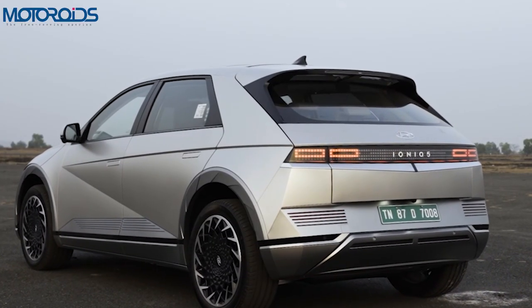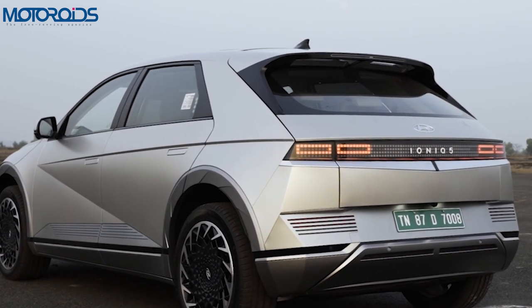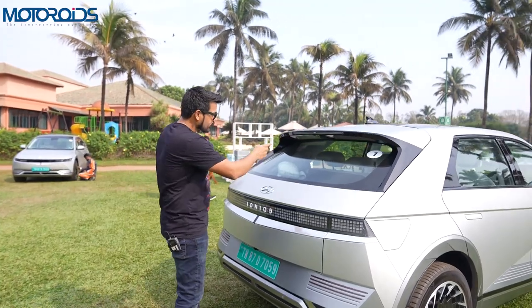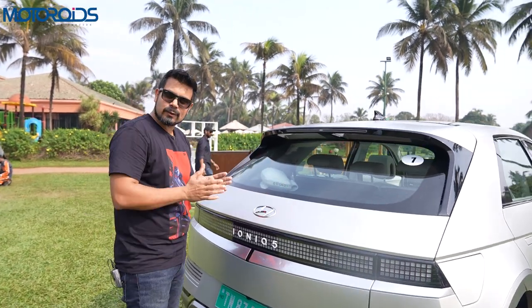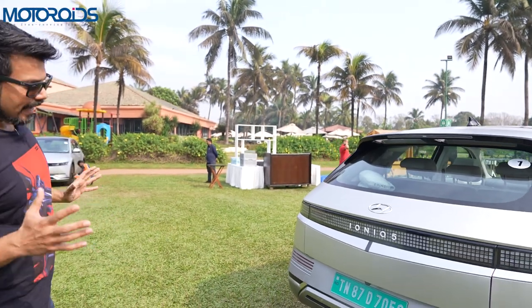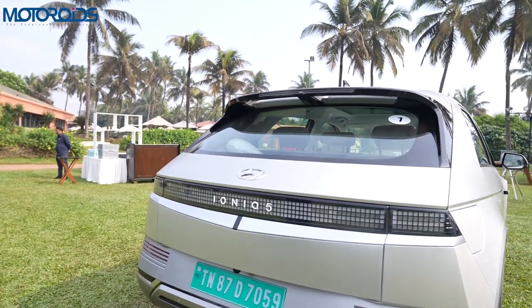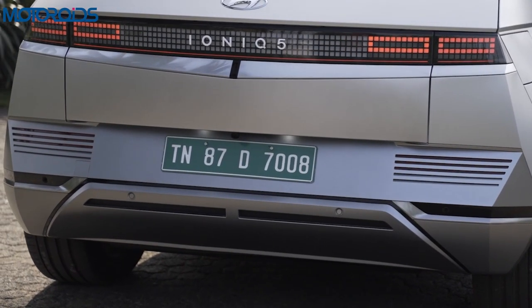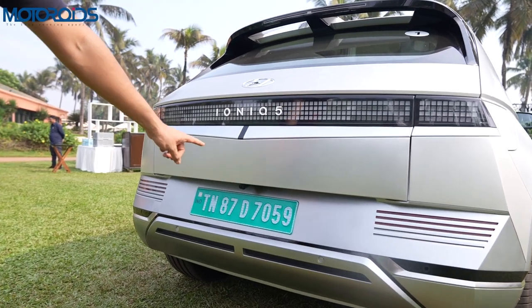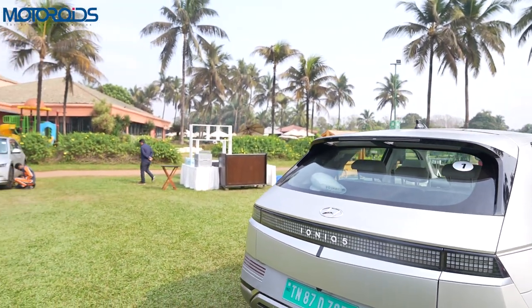At the rear you get the parametric pixel design tail lamps — this is a bit of a cross between the DeLorean and cars from the future. The parametric pixel LED lighting at the rear also gets a connected bar which makes it look really wide and nice. The rear wash and wipe is hidden here, just like we saw on the Tucson. The design here has some retro and some futuristic bits. You'll have front and rear parking sensors, cameras on the wings, and the 360-degree camera on this car is one of the best out there.